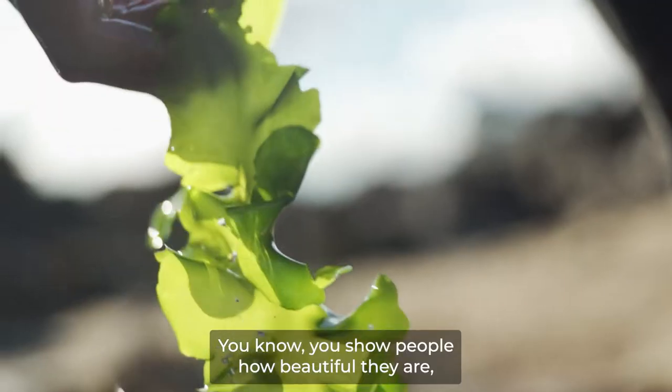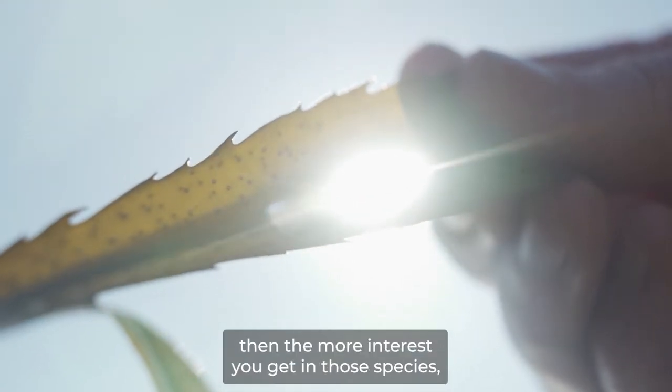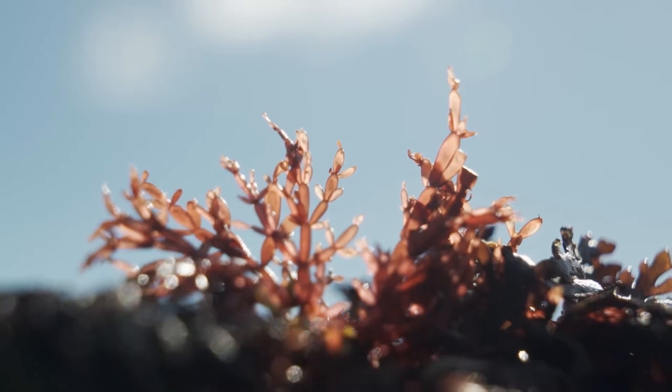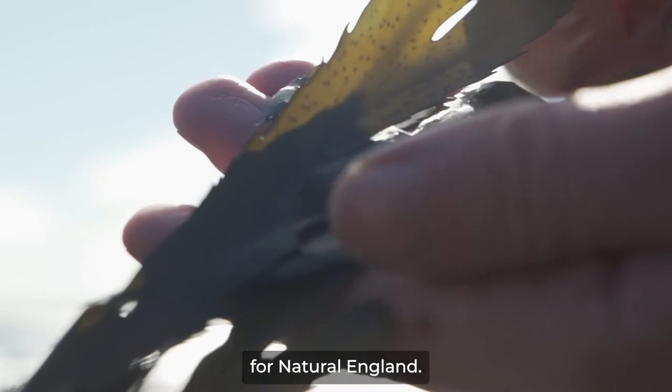You know, you show people how beautiful they are, how many different species we have, the beautiful colours, then the more interest you get in those species and therefore people want to protect them. I'm Esther Hughes, I'm the site lead for the Fal-Helford SAC for Natural England.